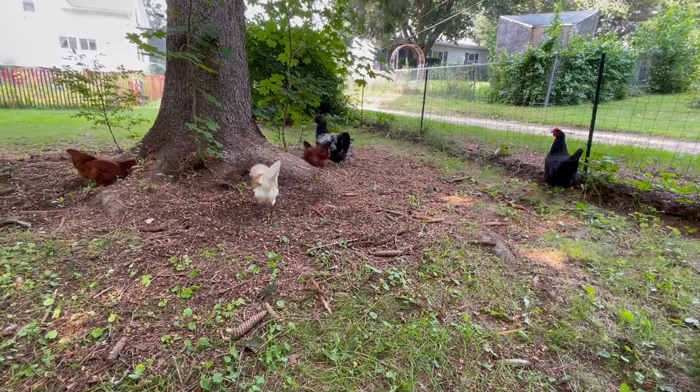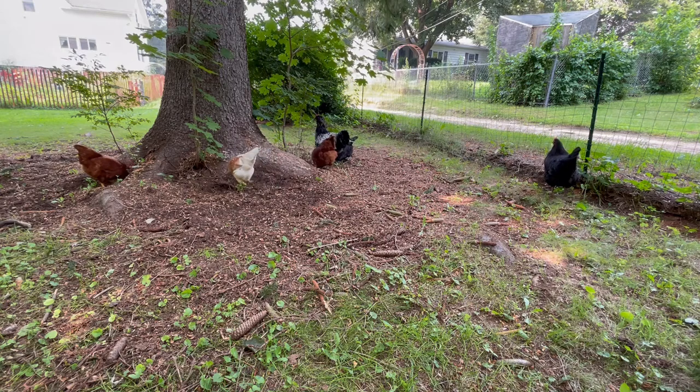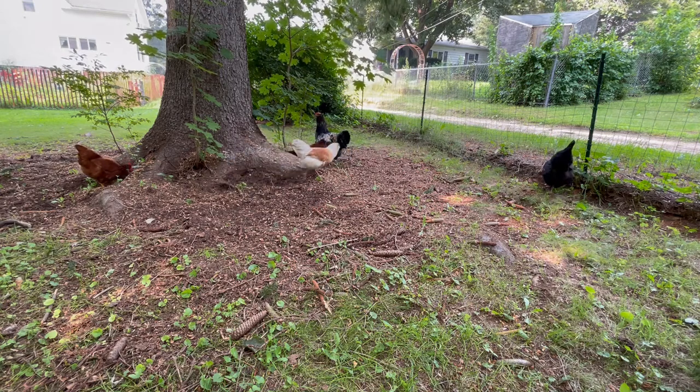Oh, look at Cookie eating greens on her own — how awesome is that? She couldn't for a while there because her beak was still too messed up.